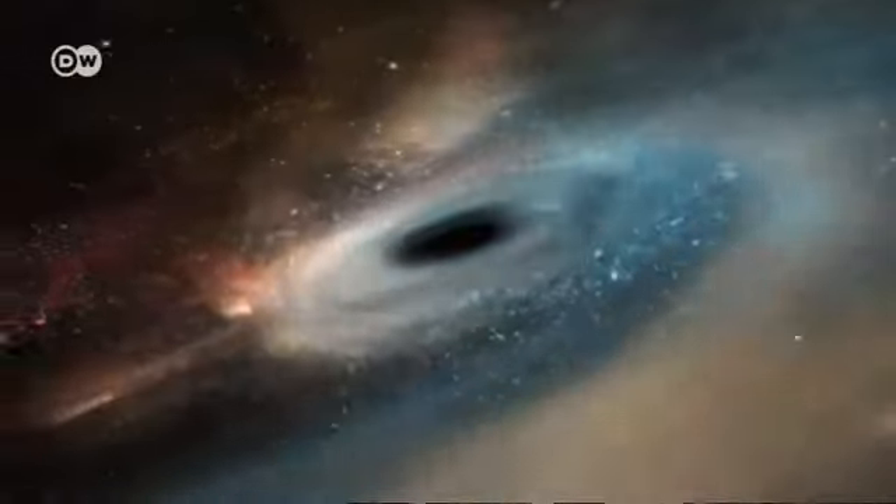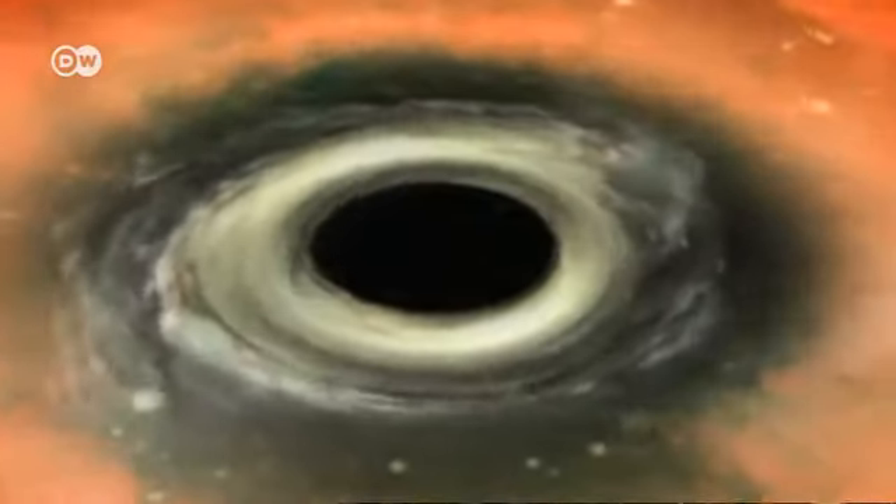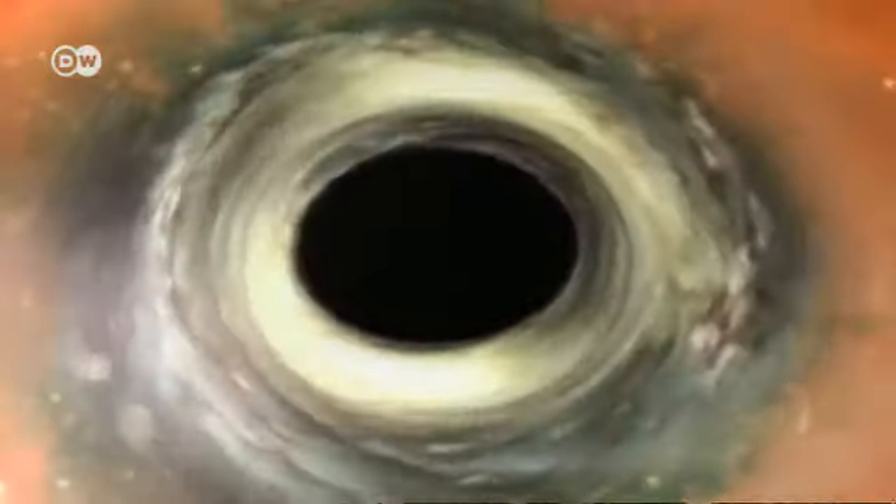They take enormous masses of matter and compress them into a single point. At the edge of black holes, space and time cease to exist. That's unimaginable. Anything that gets too close to a black hole disappears forever — even light cannot escape its enormous gravitational force.